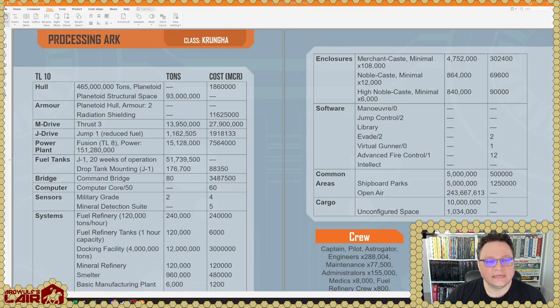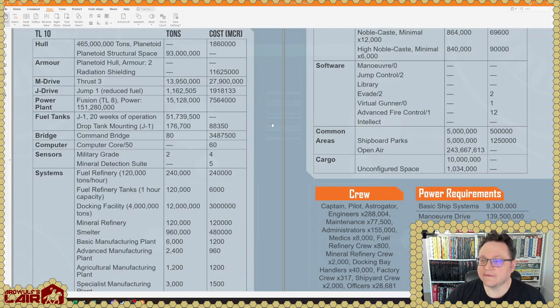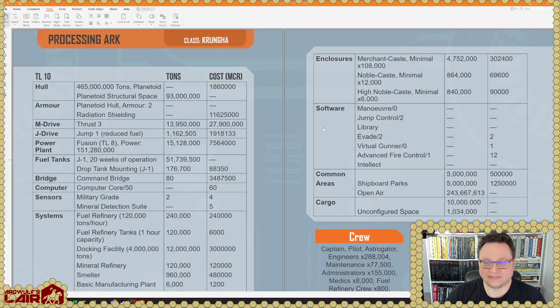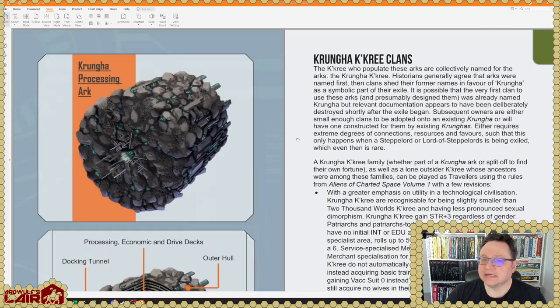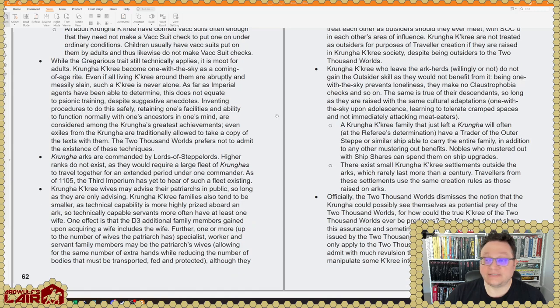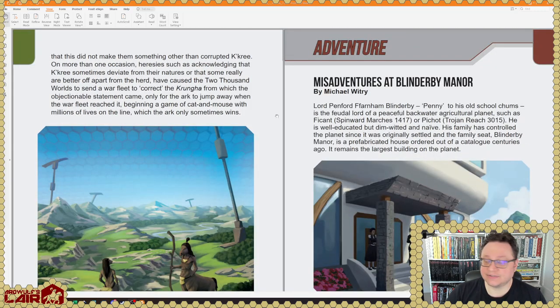Processing Arc — it is a 465 million ton planetoid craft. It does have a jump drive and thrust 3. What even is this thing? It's only TL 10. This is an entire asteroid refitted into a jump-capable ship. And it looks like it's a Kikri thing too — very interesting. That it's huge and it's Kikri makes sense because the Kikri like big spaces since they're claustrophobic.